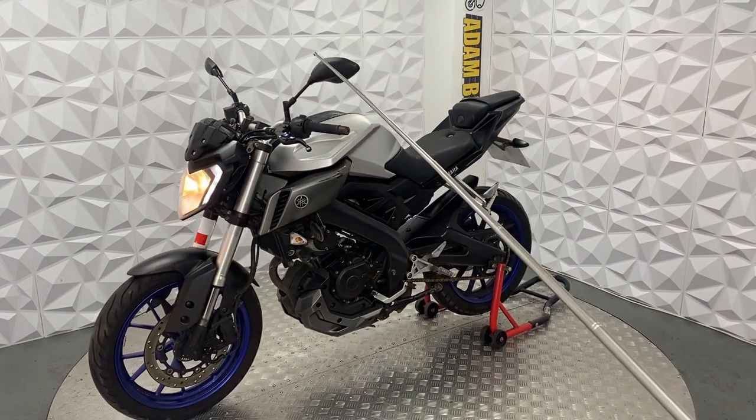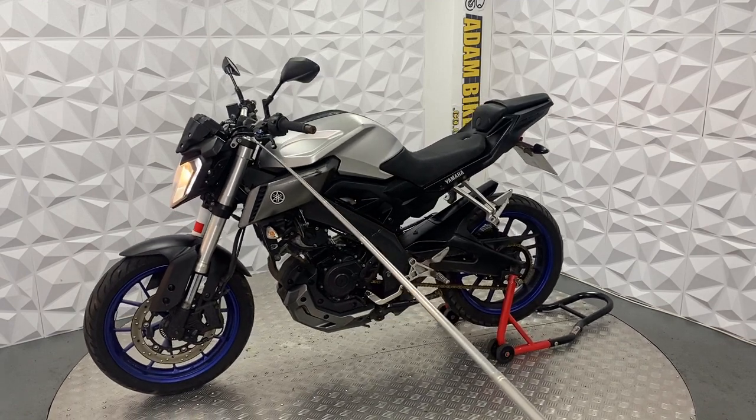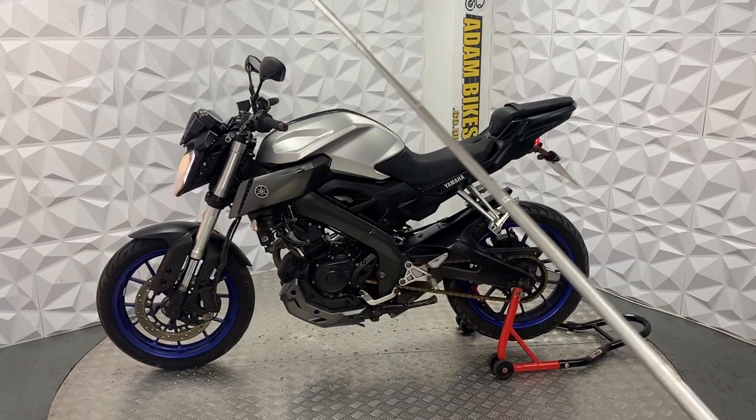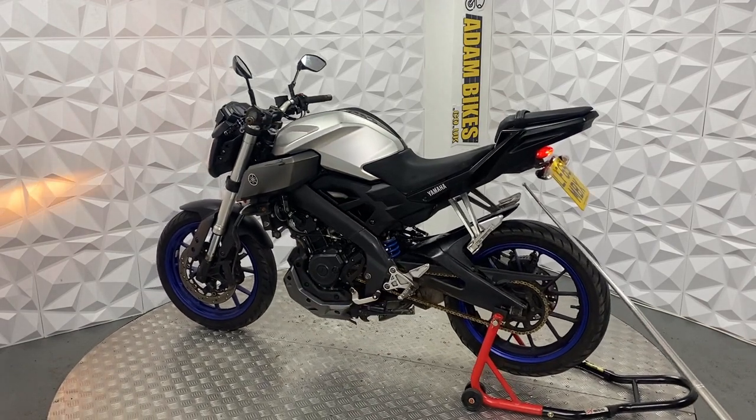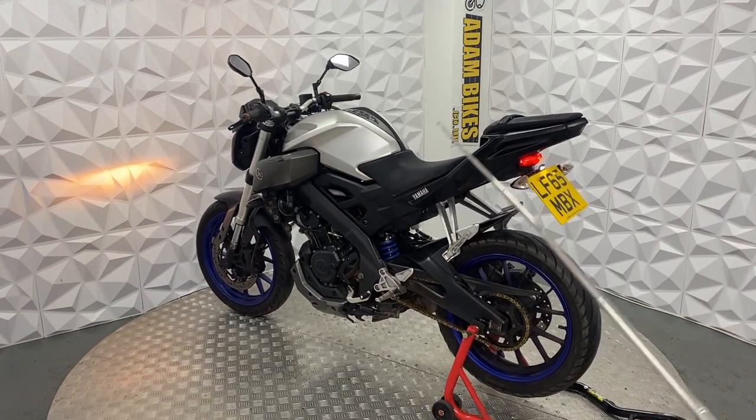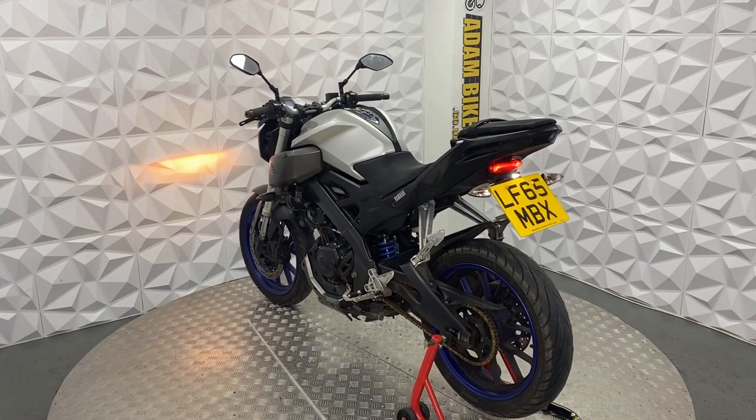It's got mirrors on either side, a short adjustable lever on the clutch side but standard on the brake side, standard indicators. It does have the rear pillion seat and foot pegs, but obviously if you're on L-plates you cannot have passengers.